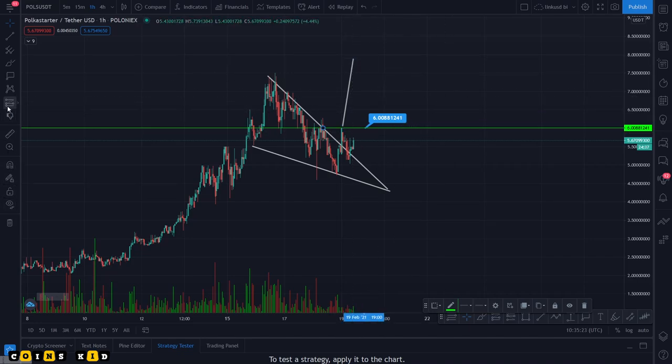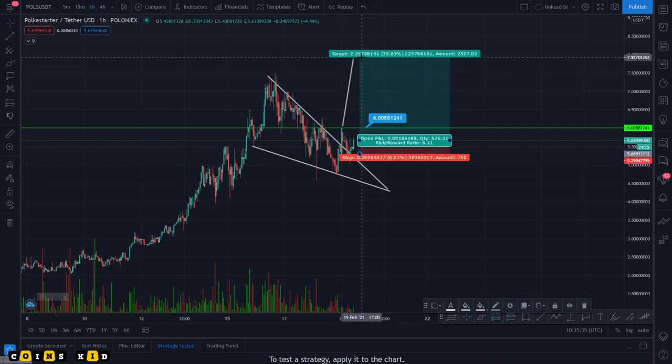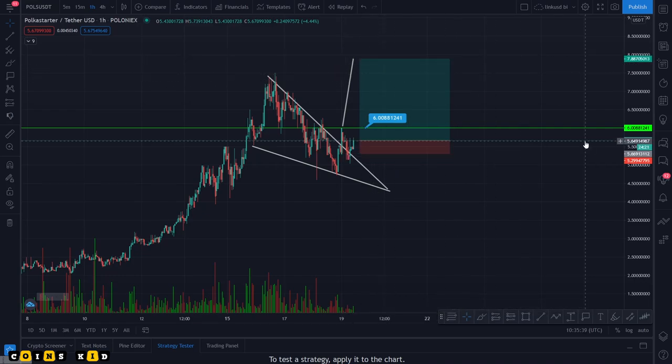So if you were to go long from this position on POLS with a small stop loss up to that level, you'd be looking at a 40% trade. Just a quick update on POLS — what I'm seeing in the charts is this falling wedge, which is a bullish continuation pattern.